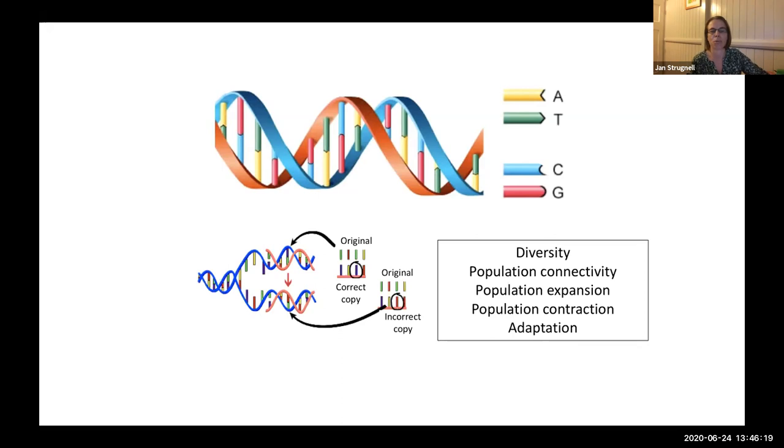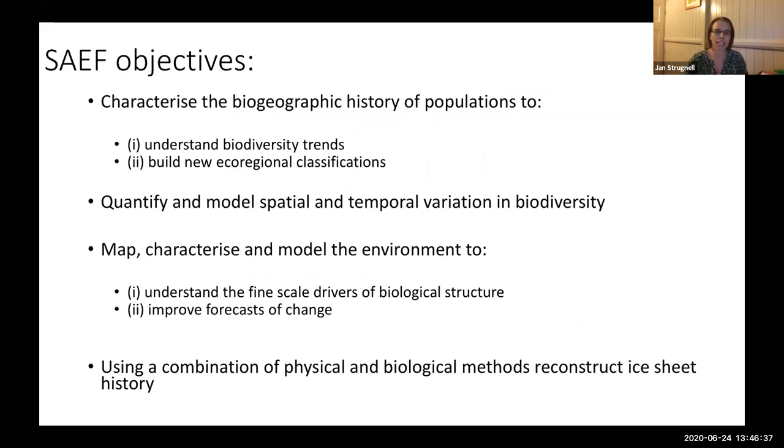We can use this to investigate a number of different processes in theme two, including diversity, connectivity, demographic processes like population expansion and contraction, and also adaptation. Using genetic tools will be really important for a number of SAFE objectives, including characterising the biogeographic history of populations to look at biodiversity trends, building new eco-regional classifications, modelling spatial and temporal variation in biodiversity, mapping and characterising the environment to look at drivers of biological structure, and using biological and physical methods to reconstruct ice sheet history.